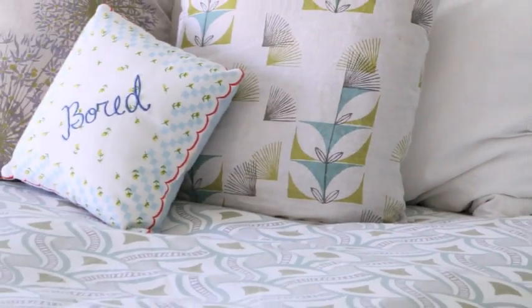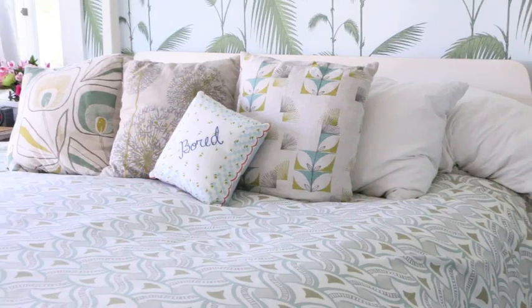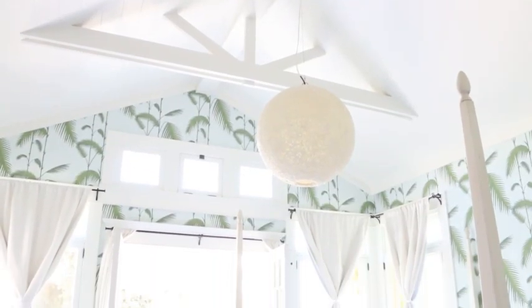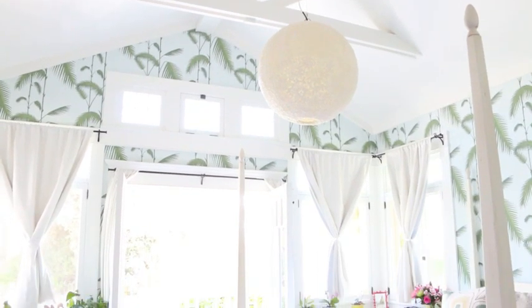Then we swing around and you can see I have a lot of pillows because I like them, and I like that one pillow because it makes me laugh. If you look up you can see we have high beam ceilings and a shell-covered light fixture.